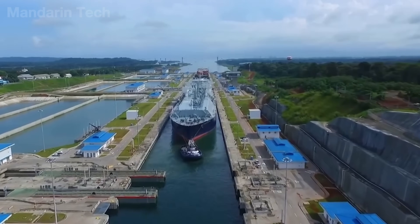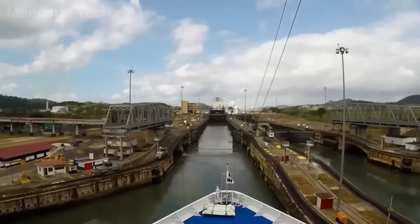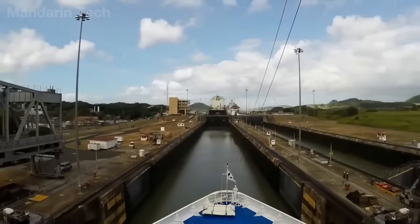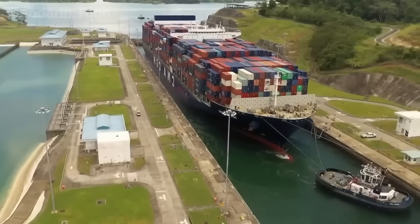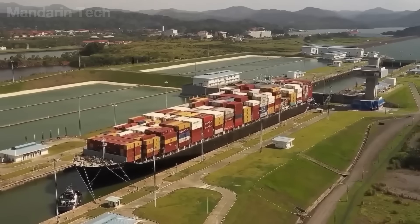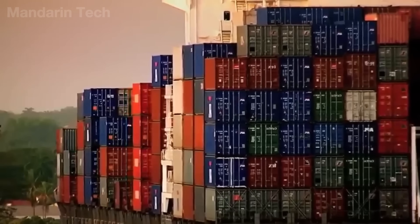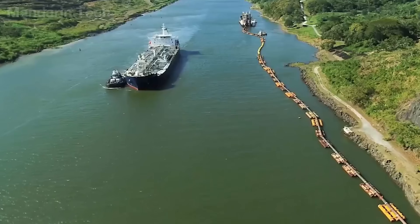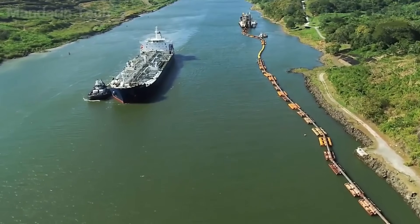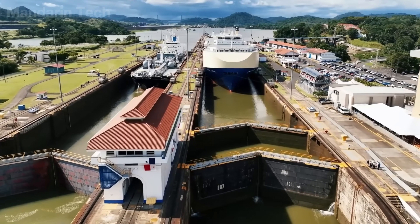Throughout the entire transit, the Praetikos are fully responsible for steering ships weighing tens of thousands of tons through the canal's most treacherous sections. During normal periods, up to 40 ships may cross the canal each day, carrying around 600,000 tons of cargo. However, this system depends entirely on fresh water from Lake Gatun, making the canal vulnerable to climate change.